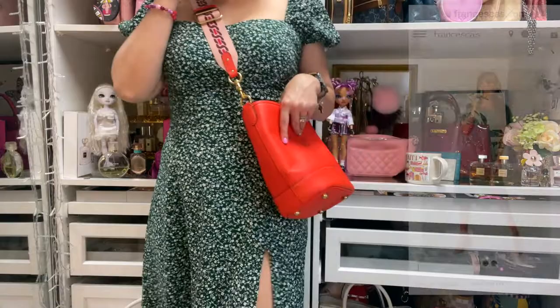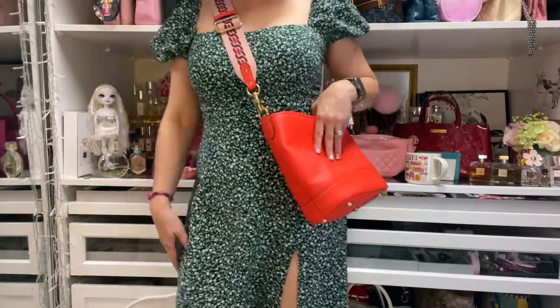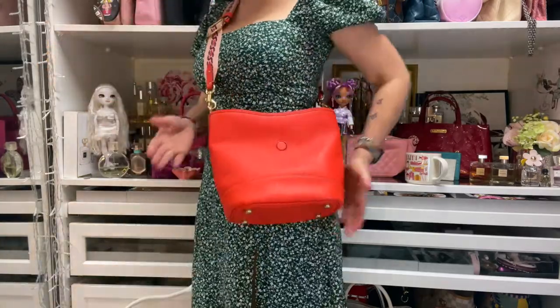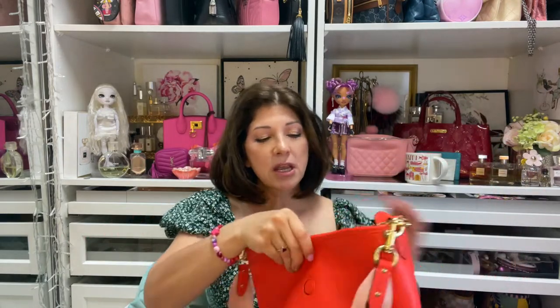I'm wearing a dress from Francesca that goes all the way down to my mid-shin. Green isn't my favorite color but I picked it because it was a pretty dress. This bag carries a lot, which is one of the reasons I got it — in the summer I love to throw a sweater in there and carry the minimum. It's just the perfect bag for that.